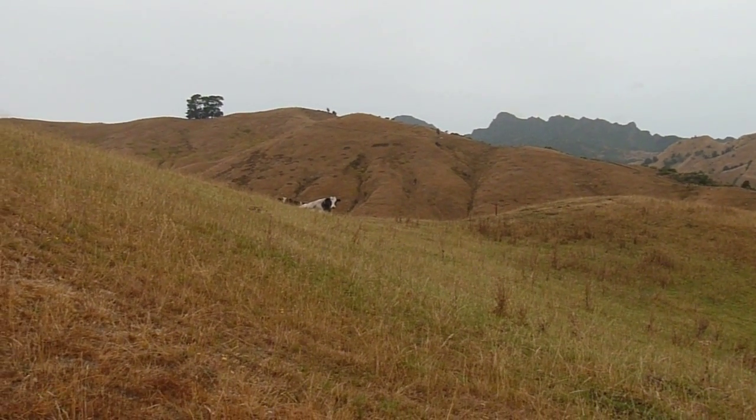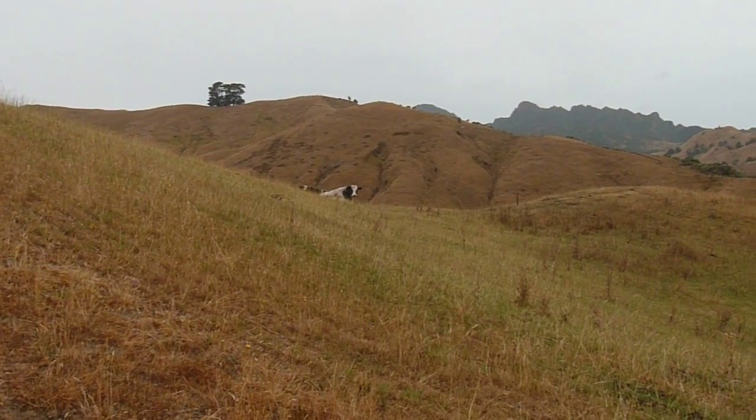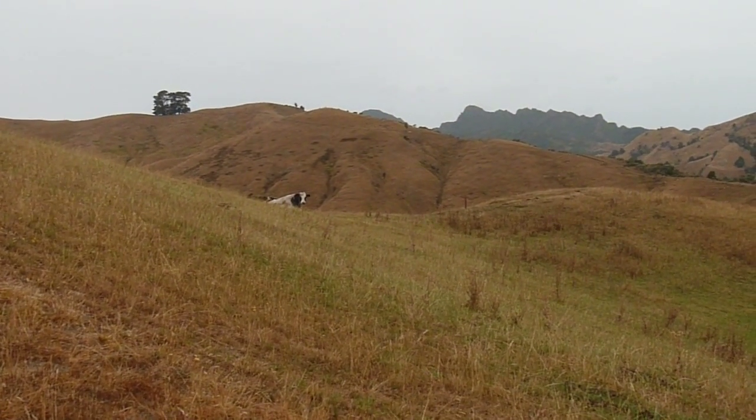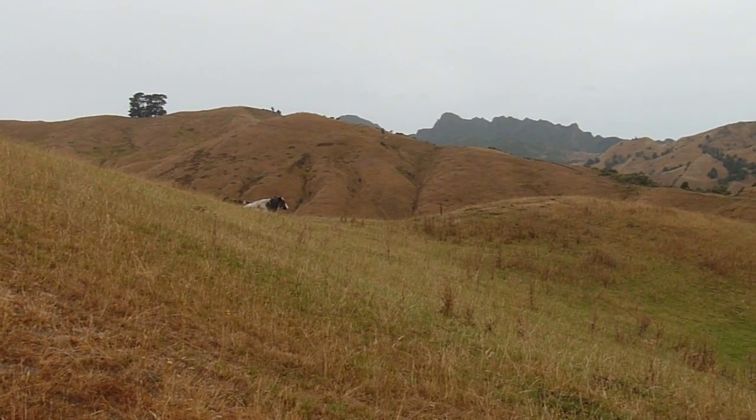There he is. Now one mustn't be afraid of these large beasts. Even though I am wearing red, I'm not concerned in the slightest. You've just got to be confident, hold your ground. They're not likely to cause trouble.